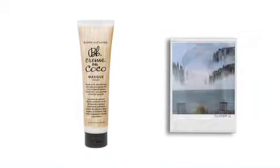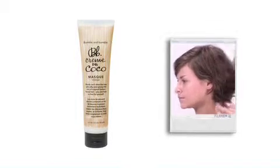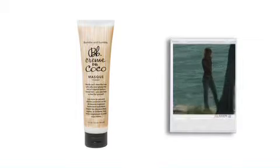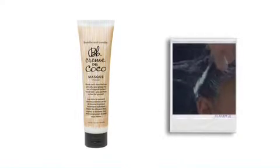Creme de Coco mask is a weekly indulgence that draws upon the unusual potent powers of a trio of island botanical butters. Muramura, shea and mango butter leave hair soft, silky and glossy without being weighed down.